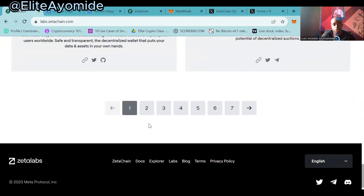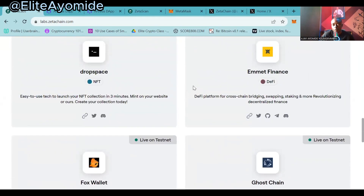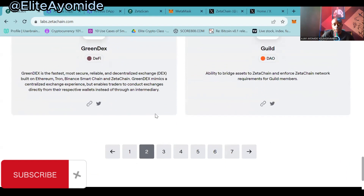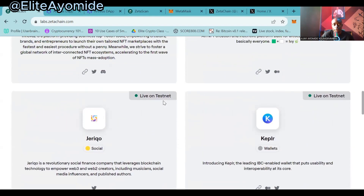Let's pick more. I would love to pick an NFT space where we can also interact with an NFT project. Let me pick Ghost NFT.